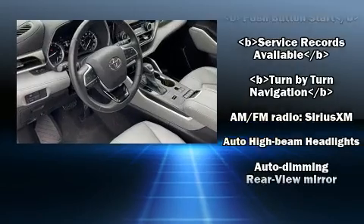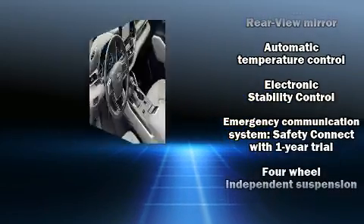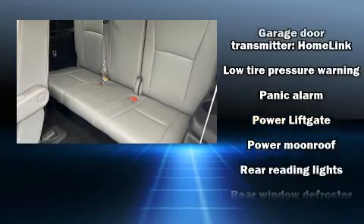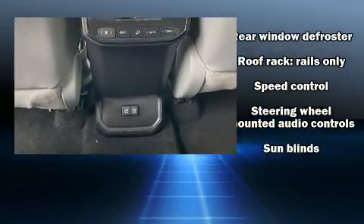Toyota also prioritized safety and security by including dual front-impact airbags with occupant-sensing airbag, traction control, brake assist, a panic alarm, an emergency communication system, and four-wheel disc brakes with ABS.